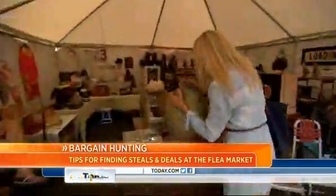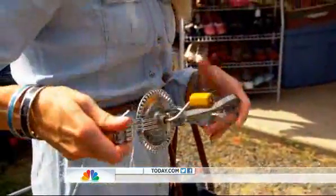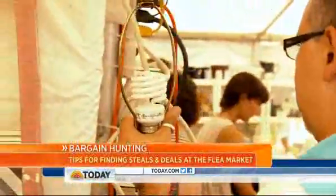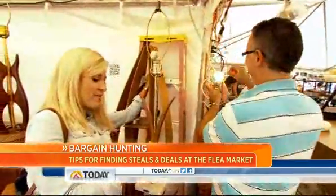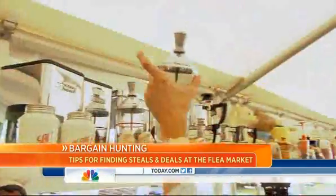First, Miller took to the aisles. She liked old egg beaters and negotiated one down to $12. She also tested a pair of lamps — checking that they work is important at flea markets, because if it doesn't work you don't want to pay to have it rewired. The lamp pair was $50. She also bought a vintage pitcher for $30 and an ice crusher for $8.